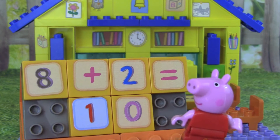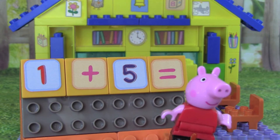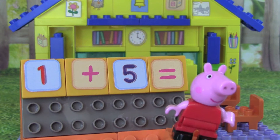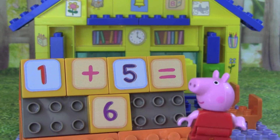Fantastic! Let's try another math problem. What is 1 plus 5? 1 plus 5 equals 6. You're doing great!